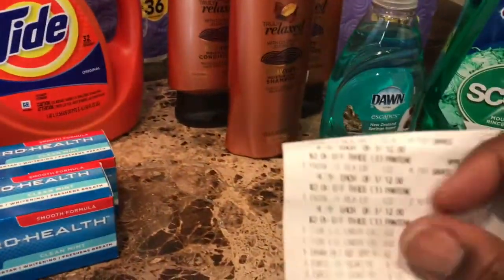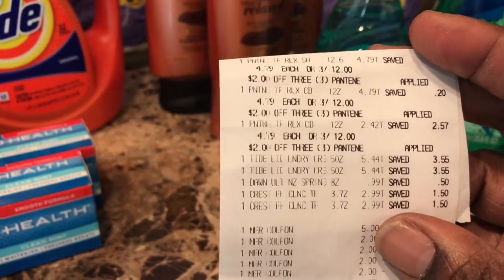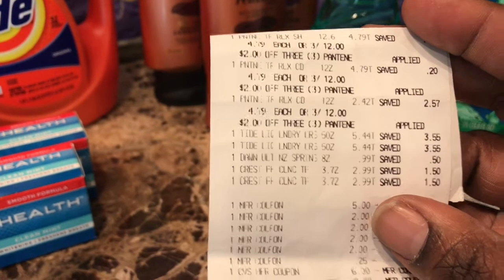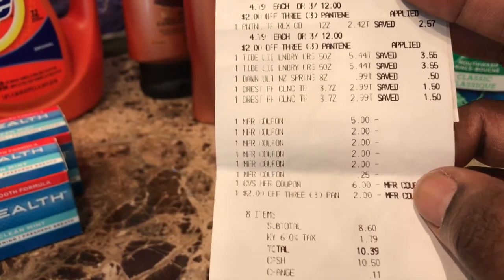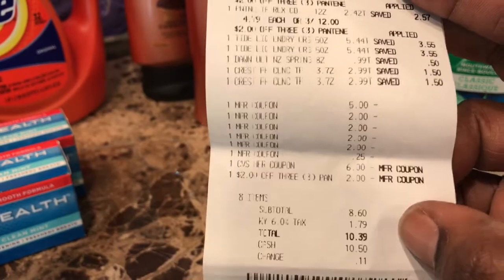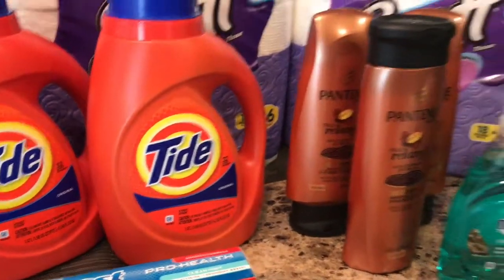Next I did the P&G deal — the three Pantene, two Tide, two Crest, and the Dawn. Used all the coupons mentioned and used the six dollar ExtraBuck from the previous transaction. My subtotal was eight dollars and 60 cents. With tax it was $10.39, and I got back a ten dollar ExtraBuck.